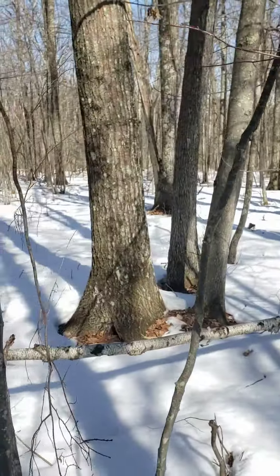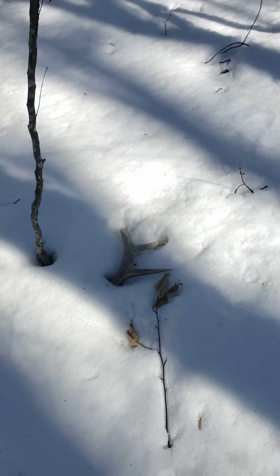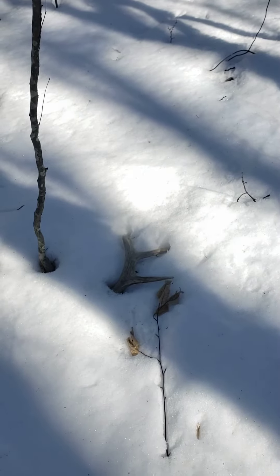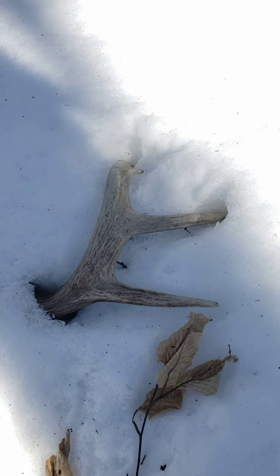I've walked through everything — water sources, hemlocks — this is an oak ridge. I just kept coming through, looking at all the areas, and I came around looping around and just saw it poking through. That goes to show you how many sheds are still buried, because obviously he dropped this one a long time ago.